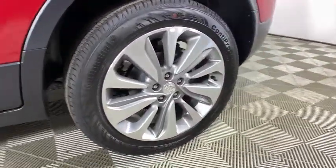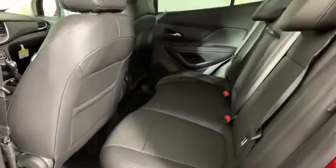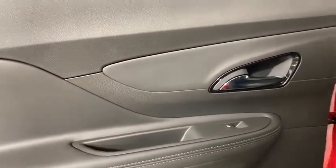Rear window defroster, trip computer, remote keyless entry, tachometer, panic alarm, brake assist, power driver's seat, rear window wiper, driver vanity mirror.